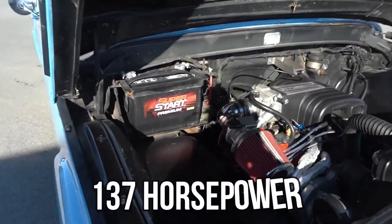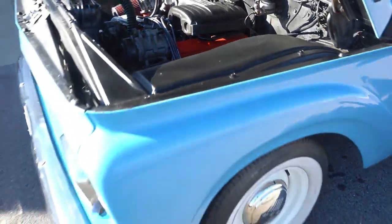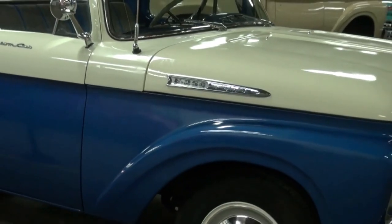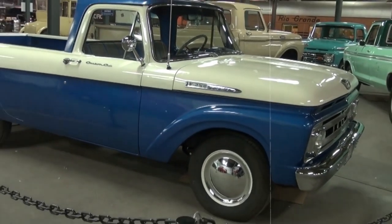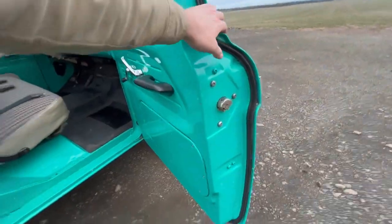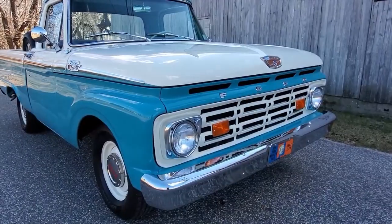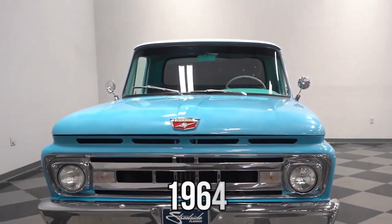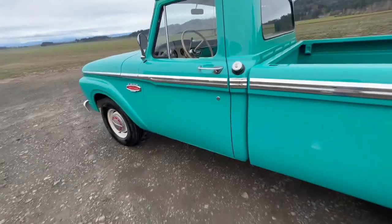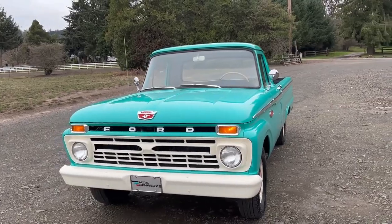Under the hood, the standard power was a 223 cubic inch, 137 horsepower straight-six engine paired with either a three- or four-speed manual transmission. For those who wanted more power, there was an optional 292 cubic inch V8. Despite its innovative design, the market didn't embrace it — loaded up too much and the entire truck could bow, sometimes so severely that the doors jammed shut. By 1964 Ford scrapped this approach and reverted to the classic body-on-frame setup, making the Unibody a gem for collectors nowadays.